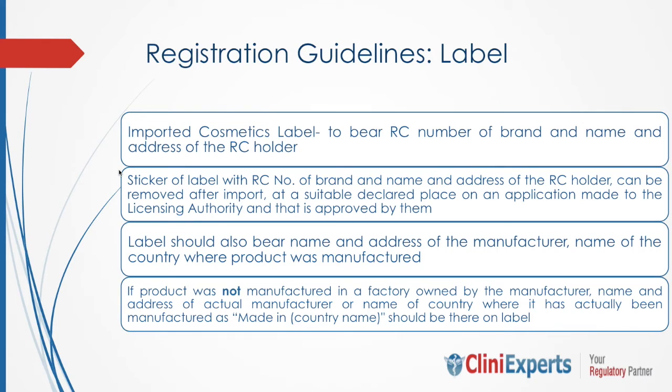There are specific labeling and packaging guidelines laid down by the Indian government for cosmetic products. The label of an imported cosmetic will bear the registration certificate number of the brand and the name and address of the registration certificate holder. Stickering of labels containing the registration certificate number and the name and address of the holder may be allowed to be carried out after import at a suitable declared place approved by the licensing authority. The label should also bear the name and address of the manufacturer and the name of the country where the product has been manufactured. If the product has not been manufactured in a factory owned by the manufacturer, the name and address of the actual manufacturer or the country where it was actually manufactured should be on the label.